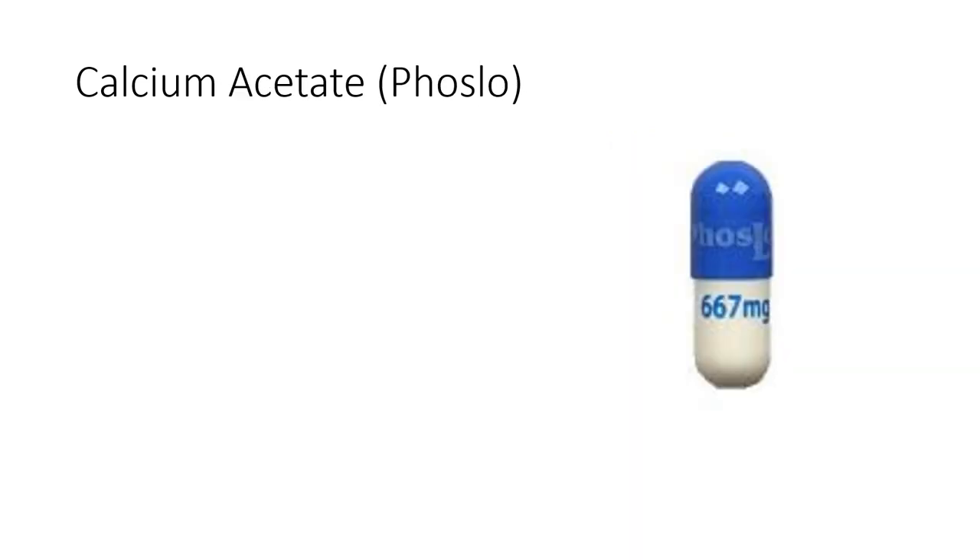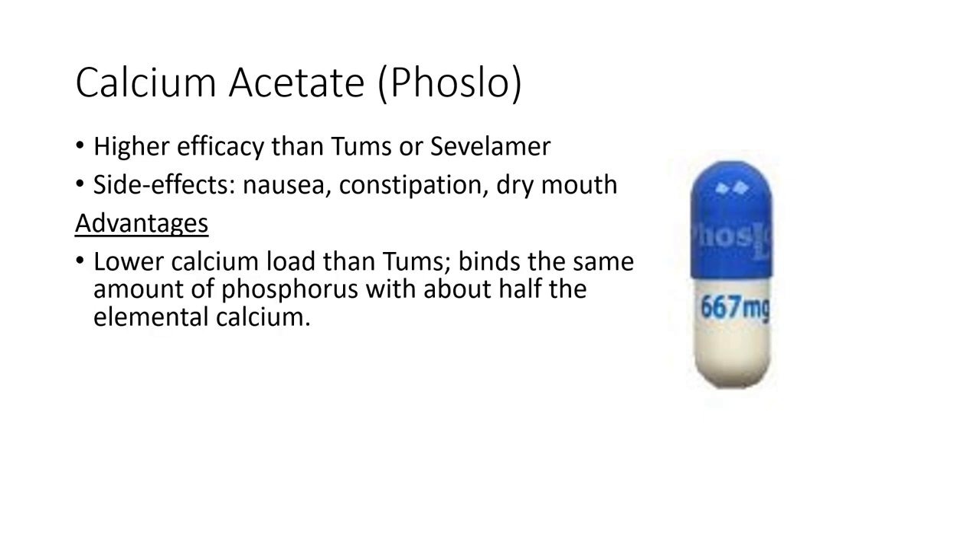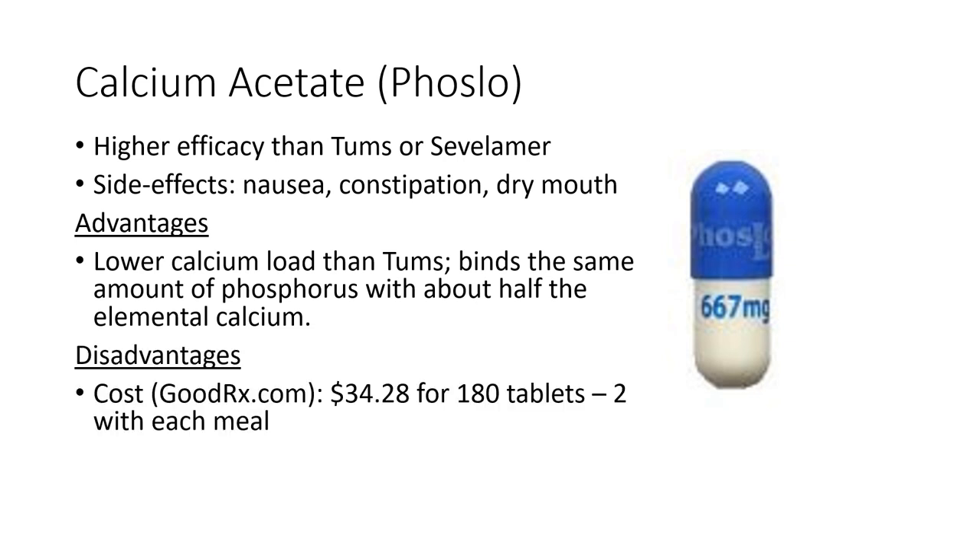Another commonly used calcium-containing dietary phosphorus binder is calcium acetate or PhosLo. It has higher binding efficacy for phosphorus than Tums or Sevelamer. It can cause nausea, constipation, and dry mouth. It has a lower calcium load than Tums — it binds the same amount of phosphorus with about half the elemental calcium. It's more expensive than Tums, but patients are still taking in calcium, so there remains potential risk of hypercalcemia with vascular calcification.